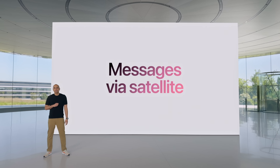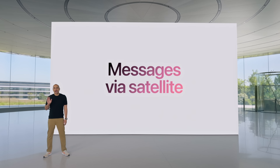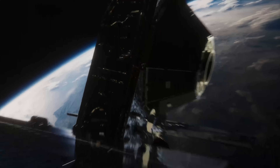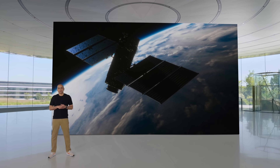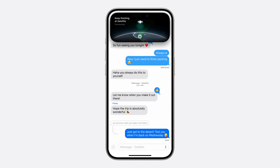Lastly, if you're off the grid but need to send a text that's not to emergency services, you can now use satellite to send a message to family and friends. Maybe you're on a hike and want to let them know you've reached the top of the mountain — you can send a message if you're connected via satellite. You need an iPhone 14 or newer to take advantage of that feature.